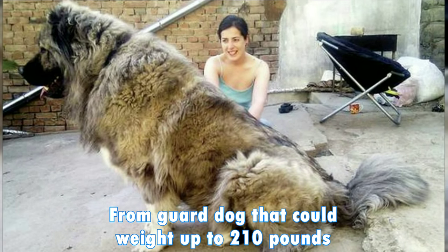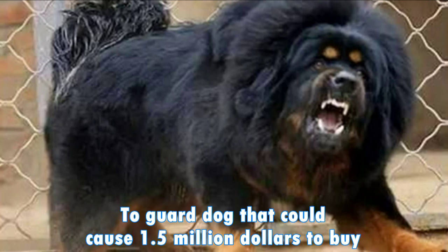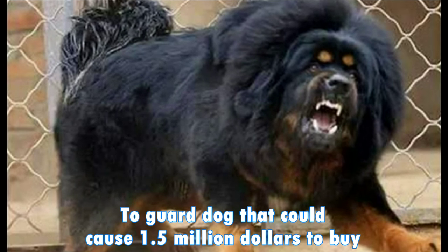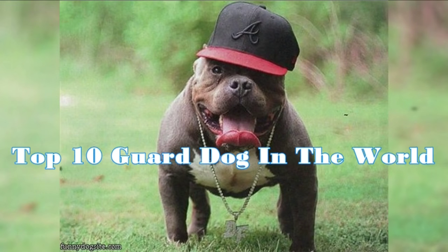From guard dogs that could weigh up to 210 pounds to guard dogs that could cost 1.5 million dollars to buy, today we take a look at top 10 guard dogs in the world.